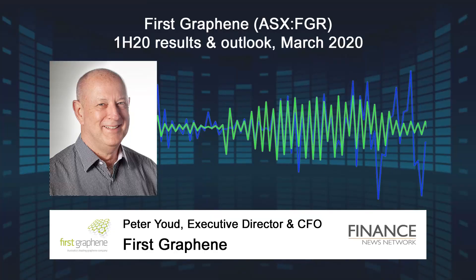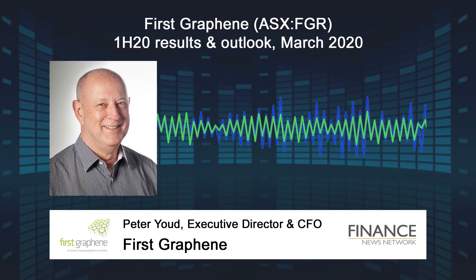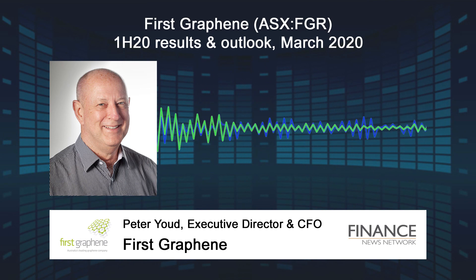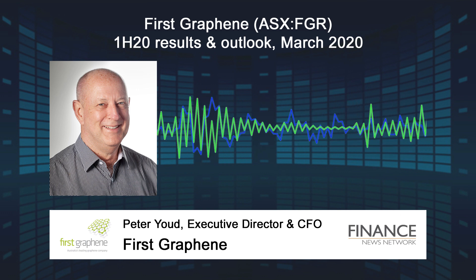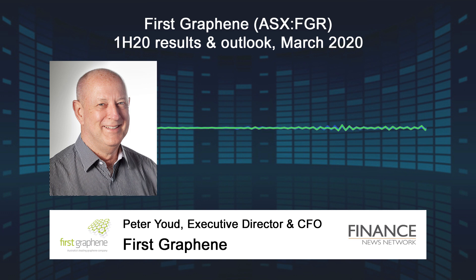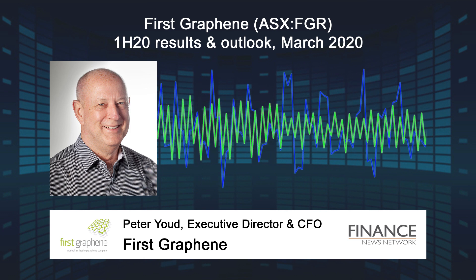Could you comment on the addressable market? The Graphene Council estimates that 40% of the industrial applications for graphene will be in composites. The composite market itself is poised for significant growth, as composites are increasingly being used in the transportation sector — things such as rail, auto, aerospace, and marine.